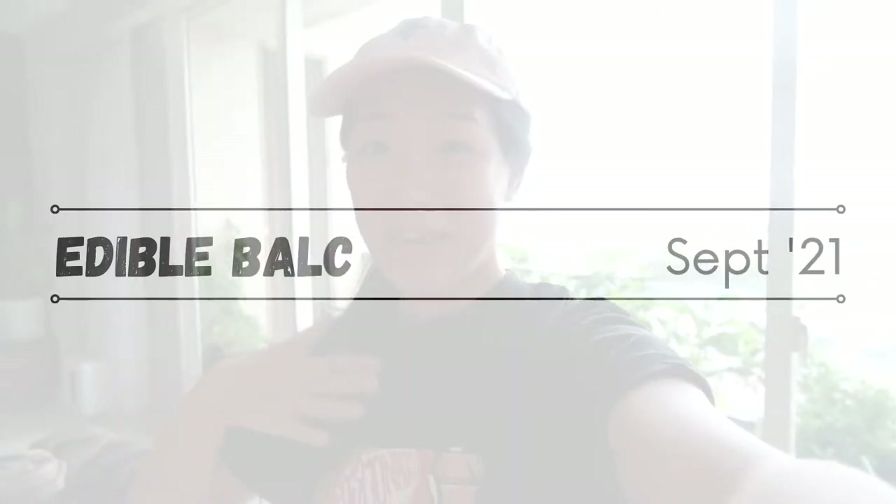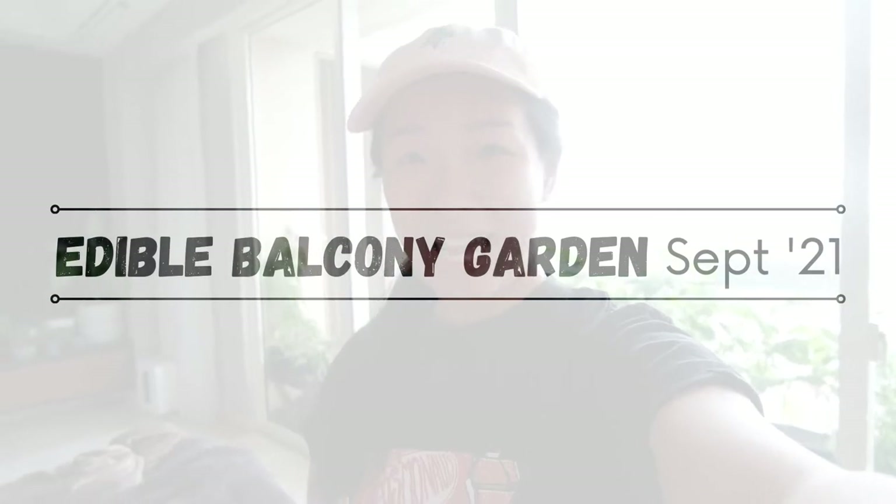Welcome back to my channel. I'm Kerens, a pastry chef in Jakarta, and in this video, we are not cooking, but I'm taking you on a tour of the edible balcony garden.